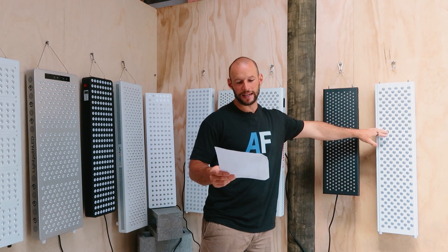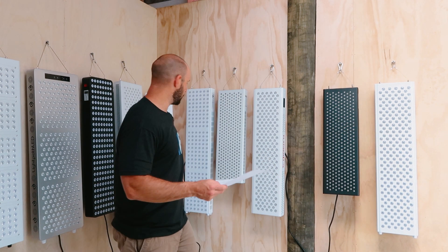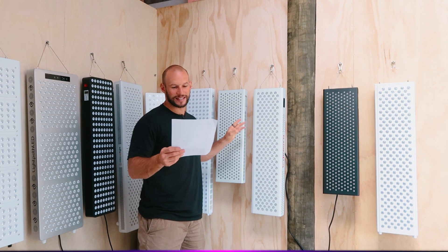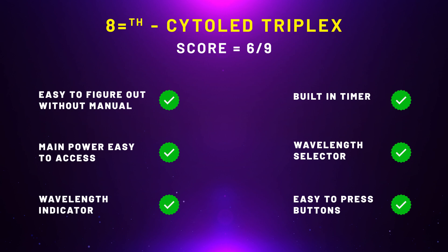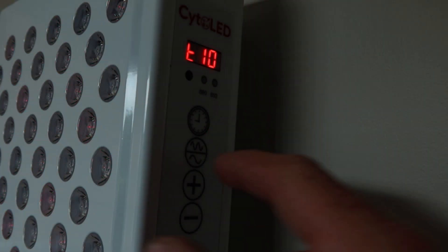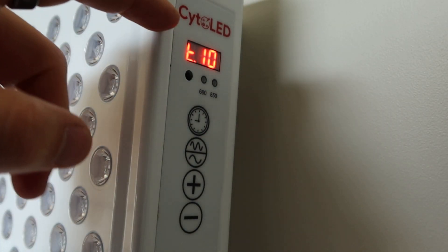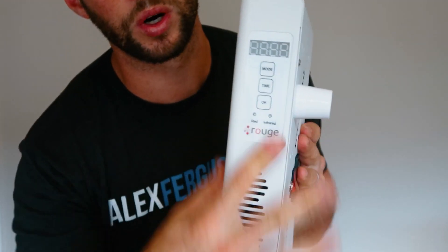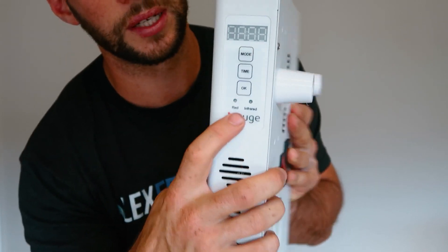In 8th place — tied — we have the Cyto LED Triplex and the Rogue Pro. Both of these panels got six out of nine. You're starting to get to a point where yes, you have control panels and wavelength indicators, but there are a few things missing. For instance, the Cyto LED turns on the second you add power to it. The Rogue Pro doesn't have the ability to control multiple panels. So again, six out of nine — they're not bad panels from an operation point of view, there are just better ones on the market.